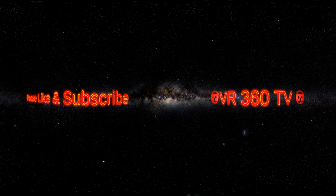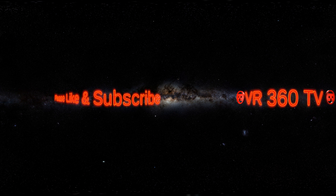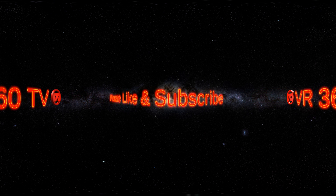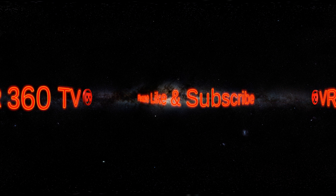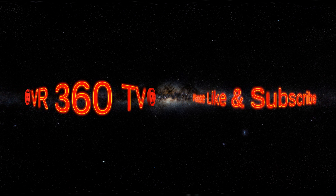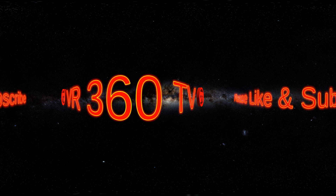Before we get started with our space adventure, please support the channel by subscribing and liking this video, and don't forget, this is a 360-degree video, so you can swipe around to see the full 360 degrees, even when the video is paused.